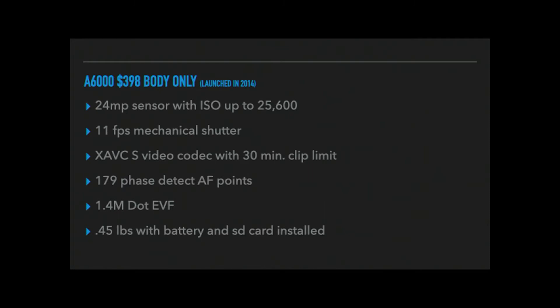Both cameras share a 1.4-megadot EVF. The electronic viewfinder, when you look through it, is not going to be as nice as the newer ones — but this is a bottom-of-the-line camera in the Sony lineup. If that's really important to you, you might go to the a6600, but remember that the image quality is still good. You might be able to live without the big fancy viewfinder and save yourself a lot of money.